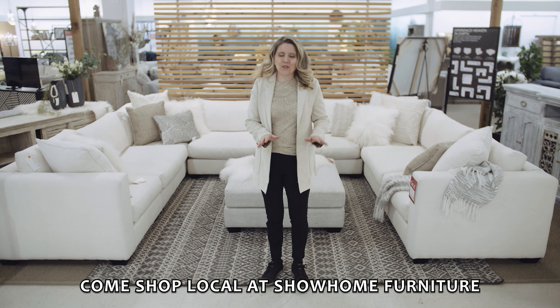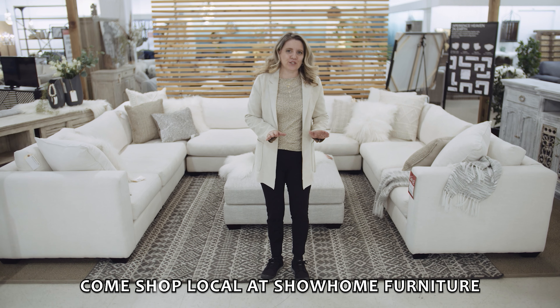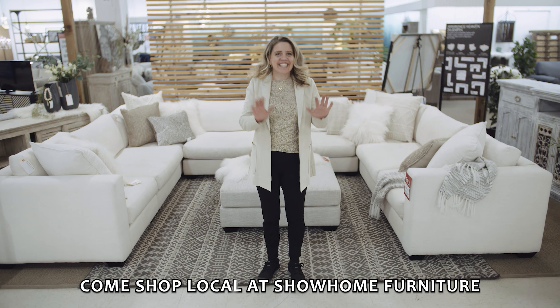Hey guys, it's Shea down here at Show Home Furniture, Calgary's local furniture store. Our showroom is 70,000 square feet, one of the largest in Calgary. We specialize in Canadian-made furniture.